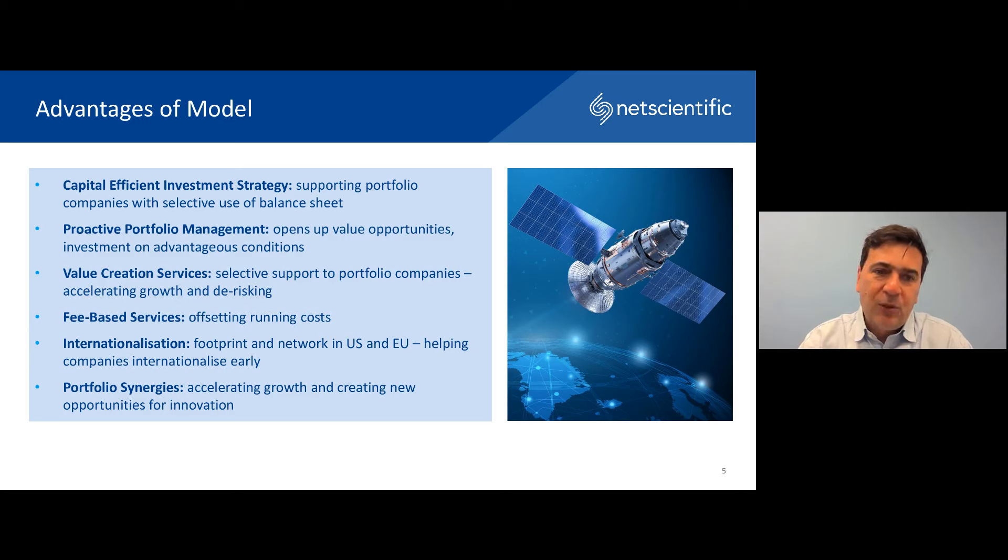From a shareholder perspective, we believe this provides the best of both worlds — both direct equity stakes, but also exposure to carried interest through our syndicated investment practice. This enables a capital-efficient investment strategy whereby we support our portfolio companies by combining our funds as well as those of third parties, while being cautious as to when and how much money is being deployed — quite important in today's market environment. We offset our running costs through fee-based services, both from corporate finance fees charged to our FCA regulated subsidiary EMV Capital, but also by charging for value creation services. We have a footprint in the UK, US and EU, both in terms of our portfolio companies but also in terms of our corporate and investor relationships, enabling us to help our portfolio to scale and internationalize at an early stage.